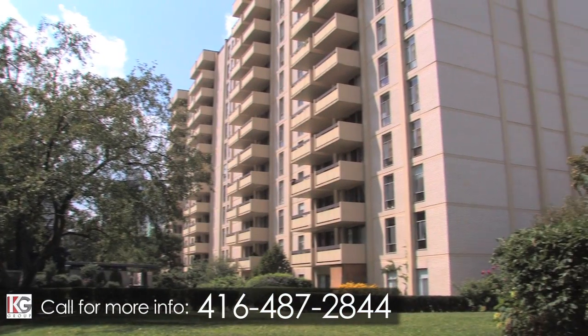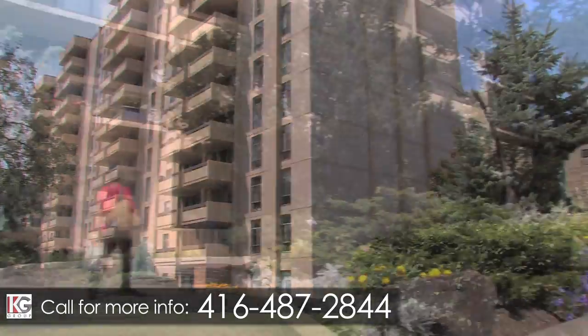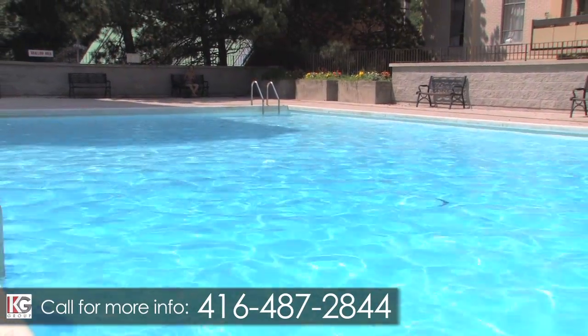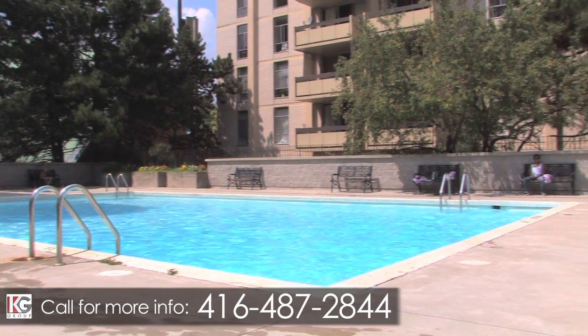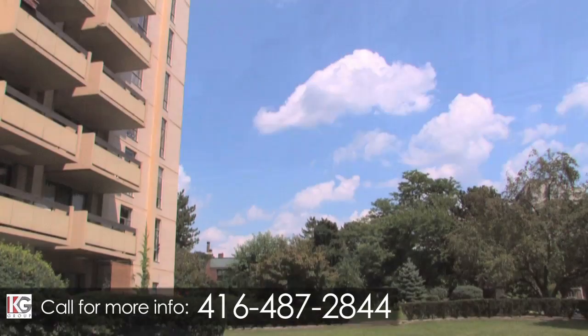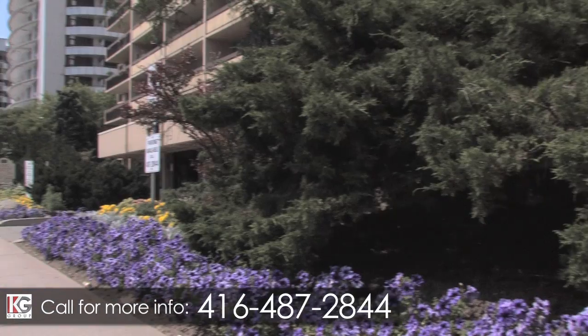During the summer months, residents and friends of 299 Roehampton and 322 Eglinton Avenue East enjoy swimming in our large outdoor heated pool, or just lying poolside in the sun all day. There is also a beautifully landscaped courtyard where you can enjoy the outdoors on a warm day.